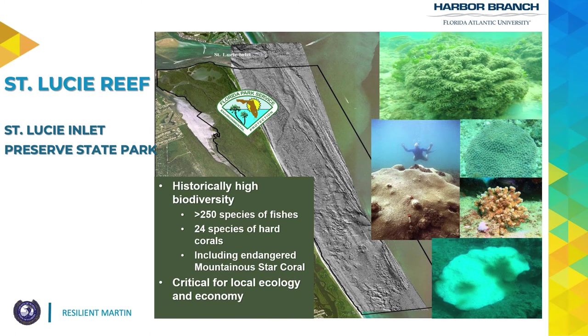St. Lucie Reef is a really interesting location, both biologically and geologically. It lies just south of St. Lucie Inlet, where both tropical and temperate species co-mingle and create amazing biodiversity. The area bounded by the state park includes a diverse number of benthic habitats including coral reefs, and these have had historically extremely high biodiversity relative to other locations in the region. More than 250 species of fish have been recorded here, and this is the northern terminus along the Florida coastline for several hard coral species. 24 coral species are located here, including previously the endangered mountainous star coral, or Orbicella faveolata.